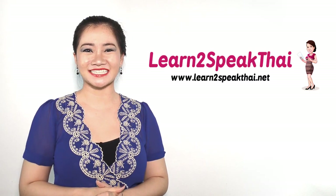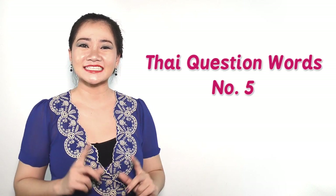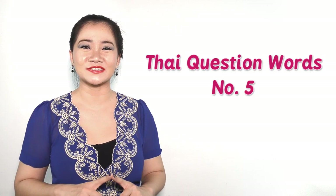สวัสดีค่ะ! Welcome back to Learn to Speak Thai channel, where I will help you to learn Thai and speak like a Thai. This is the last episode of Thai Question Word.